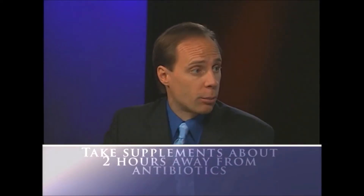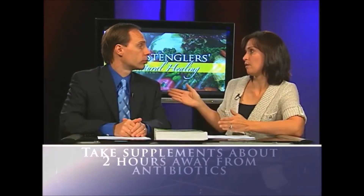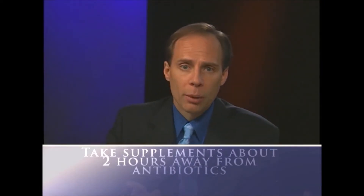Should you take the probiotics at the same time as the antibiotic? We recommend taking probiotics at least two hours away from the antibiotics, since the antibiotic is going to destroy that good bacteria. Really, people should be taking probiotics daily anyway — it's a good supplement during winter to prevent colds and flus, and if you're prone to digestive problems like irritable bowel syndrome or colitis, it's recommended daily because it's so helpful for improving digestive symptoms.